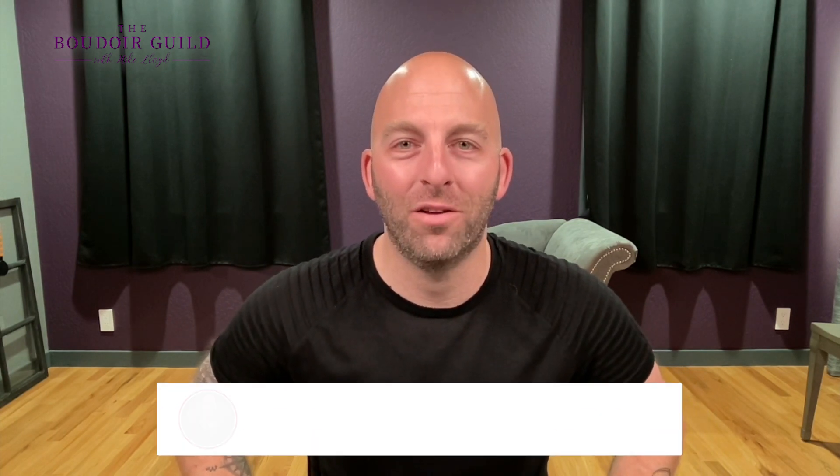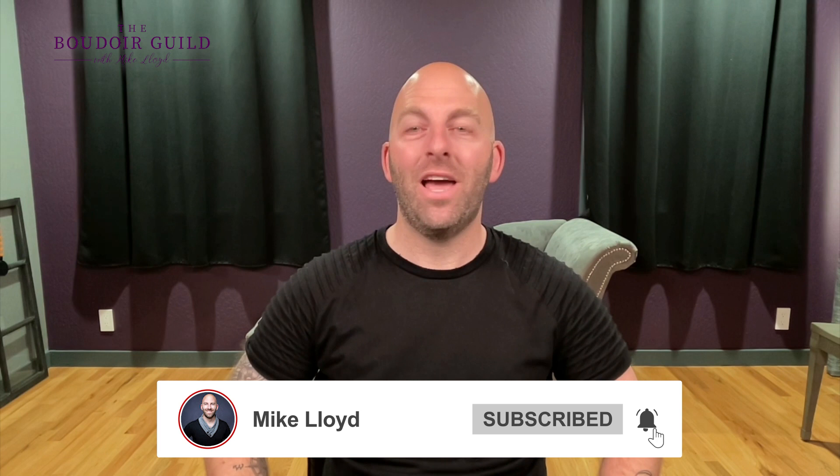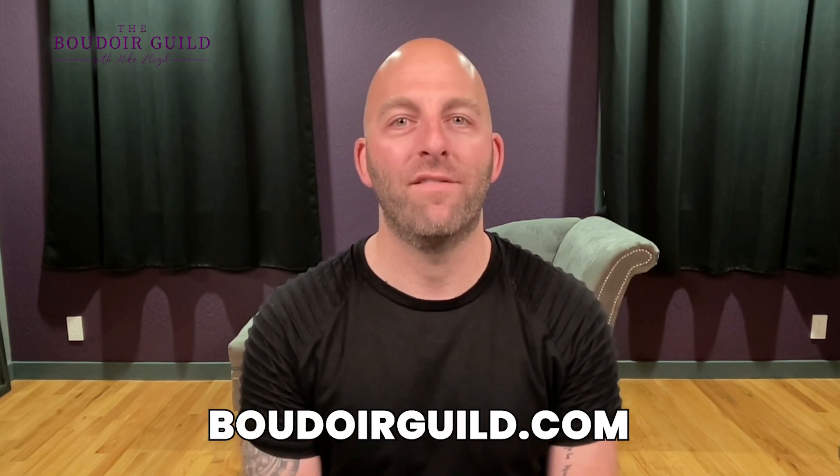So there you go — that's how to use triangles in your images. There's also a fourth way to improve your photography: subscribe to this channel so you don't miss any more of these helpful videos. If you want to know more about composition and photographing people who would love to pay you, head to boudoirguild.com and check out the posing course where I walk you step-by-step through the top poses that make me multiple six figures as a boudoir photographer. Drop any questions in the comments below — you are amazing, we'll see you inside.